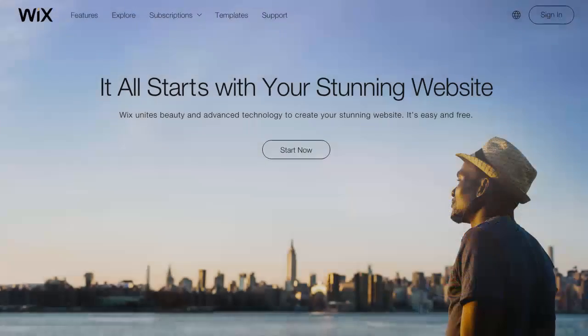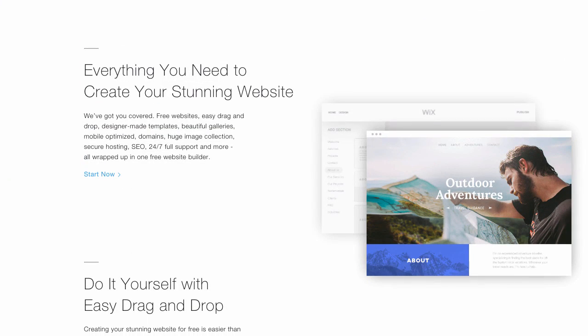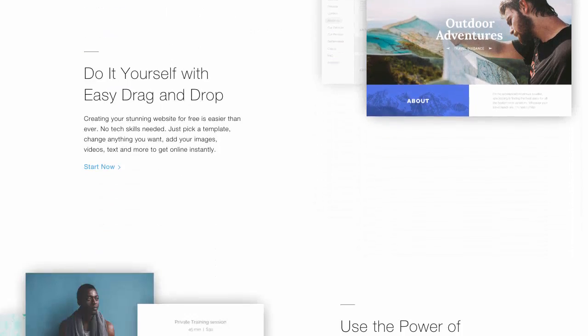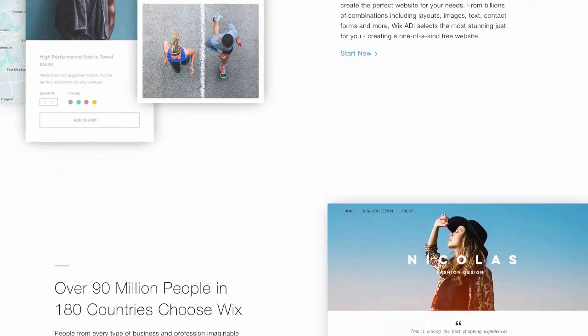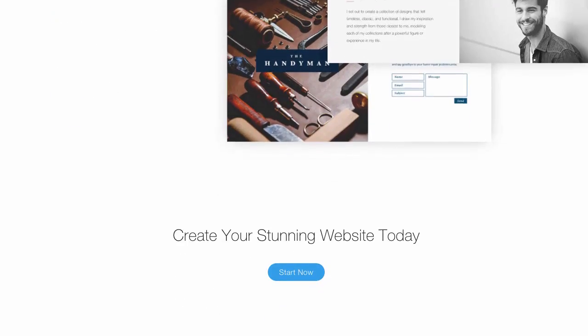Hi there! You've narrowed your options down to Wix.com and would like to start creating a website, but there's still the question of how much this is going to cost and what pricing tier is best for you. Let me guide you through the available options.